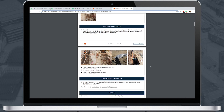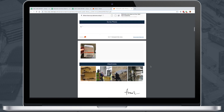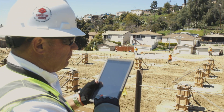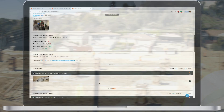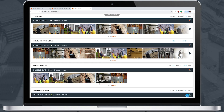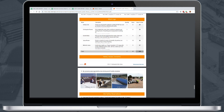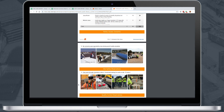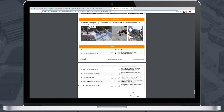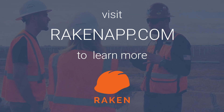All reports are user, date, and time stamped to serve as official legal documents should any litigation arise down the road. With Raken, superintendents and foremen are saving an hour a day using a tool they love, while project managers back in the office have complete visibility into what's happening in the field right at their fingertips. Raken mitigates risk by protecting your company in case of litigation. You'll have a clean, professional record of your daily work so you don't have to search for dailies and time cards in binders. So come check out Raken and see what it can do for you.